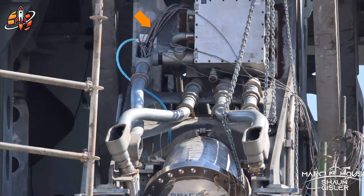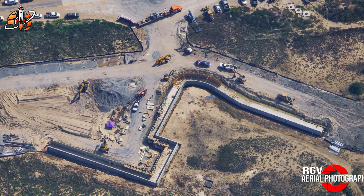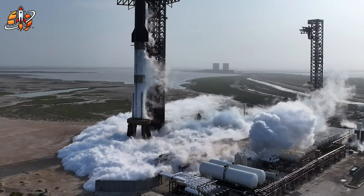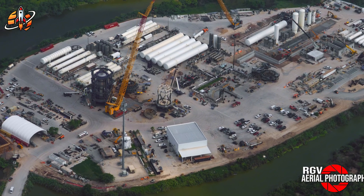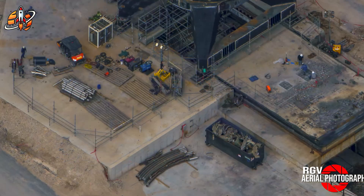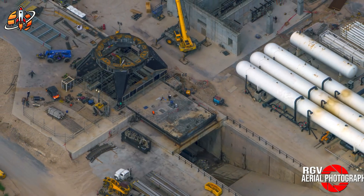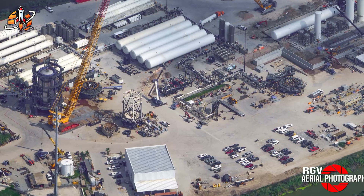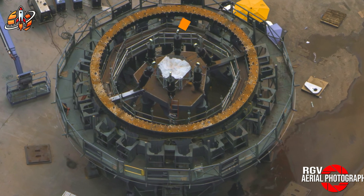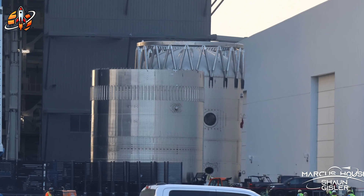A massive leap forward from earlier flights where tiles scattered like confetti during the landing flip maneuver. Just 10 days after Flight 10, Booster 15 was rolling out for static fire testing — compared to NASA's shuttle program, which required months between flights, and even Falcon Heavy, which takes weeks. While conducting these rapid tests, SpaceX simultaneously removed all 20 booster hold-down clamps and installed ship-specific hardware, reconfiguring their launch infrastructure in real time. Moving a 70-meter booster requires precise choreography — watch those grid fins rotate as it enters Mega Bay 1, positioned perfectly to avoid collision, then rotated back for storage. It's like parking a skyscraper in a garage, except the skyscraper has been to space and back.